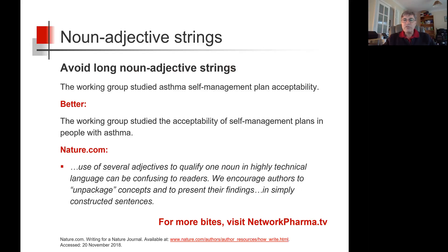The author should have written: the working group studied the acceptability of self-management plans in people with asthma. Aha, now we get it.